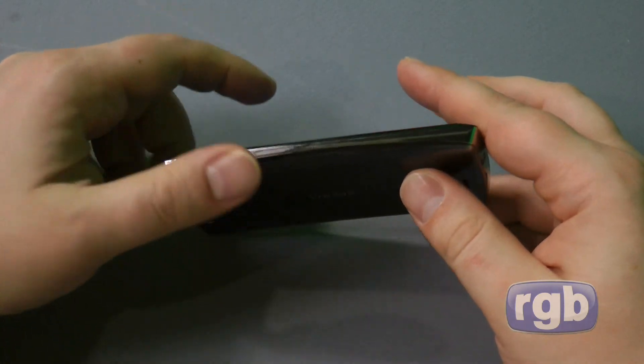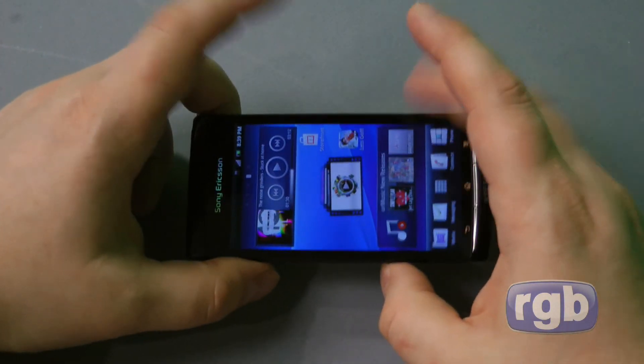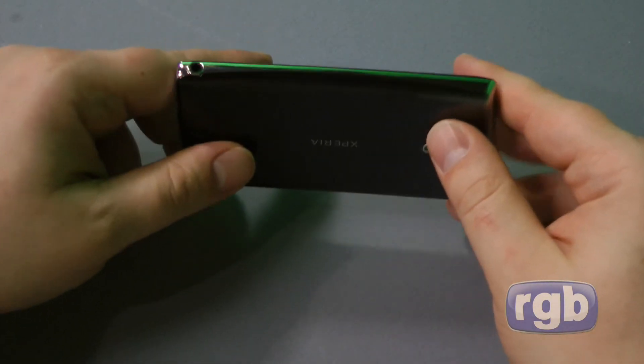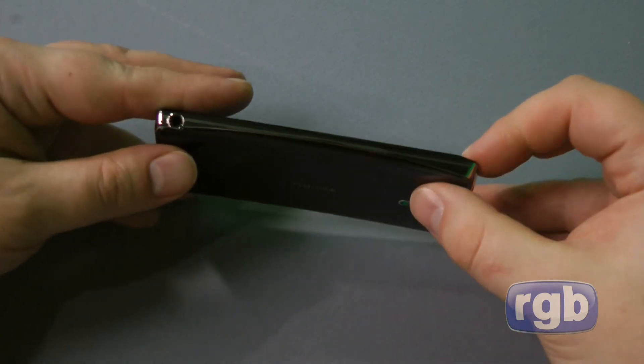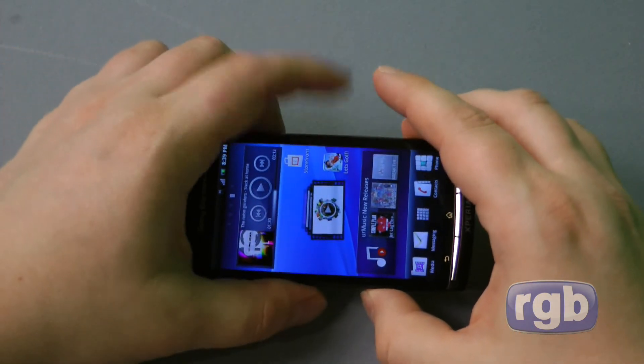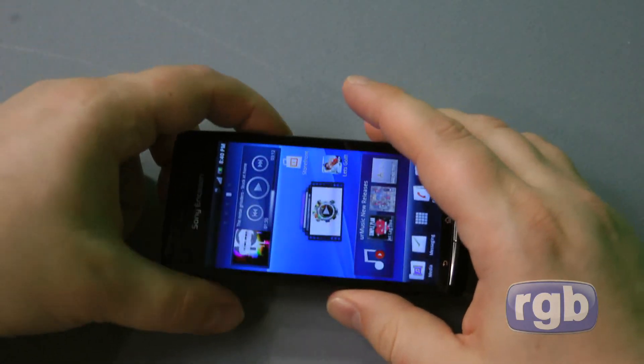My reservations are about the plastic build — you can always get a nice case, and I certainly wouldn't be walking around with this phone without a case on it. Having a good case around it would alleviate the fact that it's mostly plastic. So you're watching RGB Filter, and you've been looking at the Sony Xperia Arc, a Gingerbread Android phone.